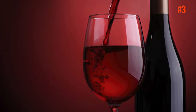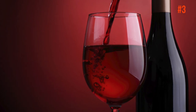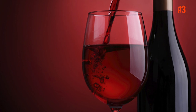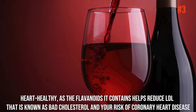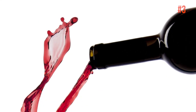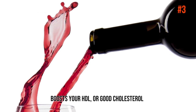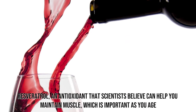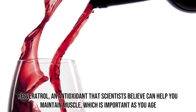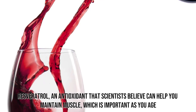Number 3: Red Wine. Red wine should never be left off an anti-aging list. Researchers have known for years that it's heart healthy, as the flavonoids it contains help reduce LDL — known as bad cholesterol — and your risk of coronary heart disease. It simultaneously boosts your HDL, or good, cholesterol. Having a glass also means you'll get a big dose of resveratrol, an antioxidant that scientists believe can help you maintain muscle as you age. Cheers!